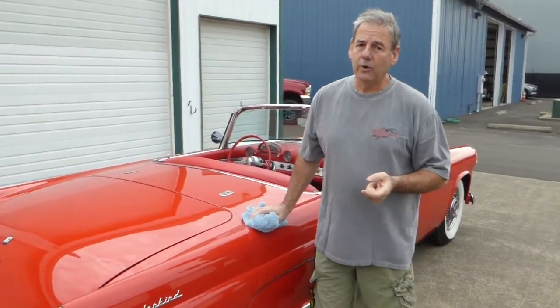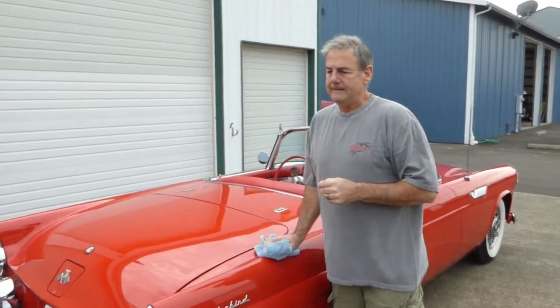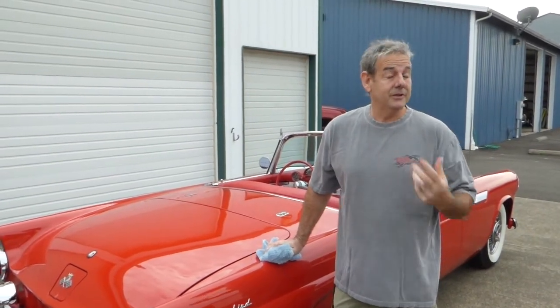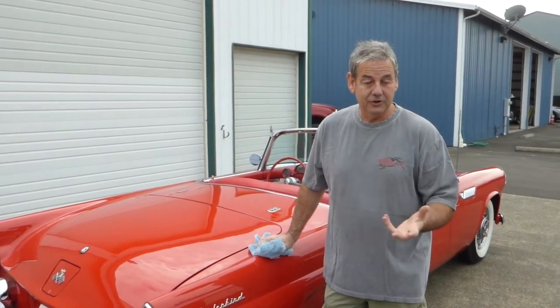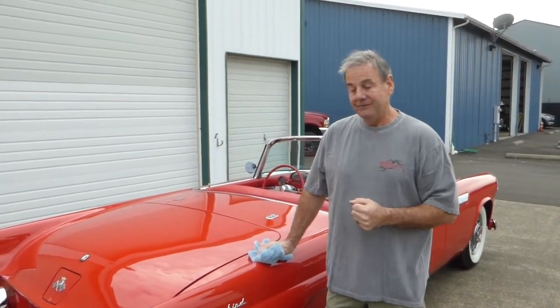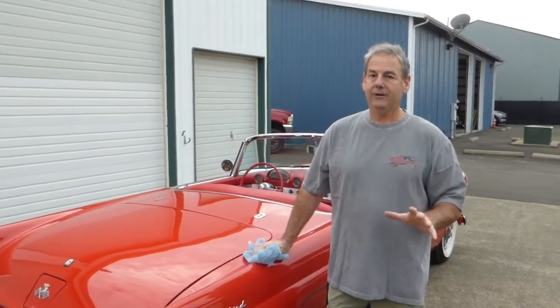In 1955, the T-Birds were equipped with a 292 V8 producing about 185 horsepower with a four-barrel carburetor. The transmission is a Ford-O-Matic, which is a three-speed automatic. You could option a three-speed floor shift if you wanted, but these are cruisers — all very nice, beautiful car, drives very nicely.